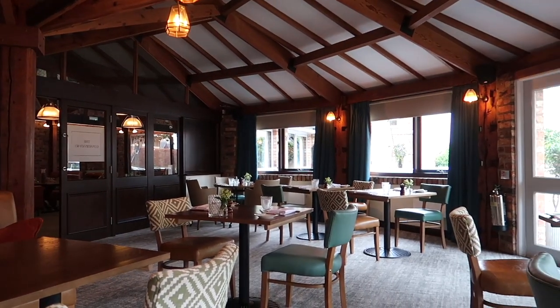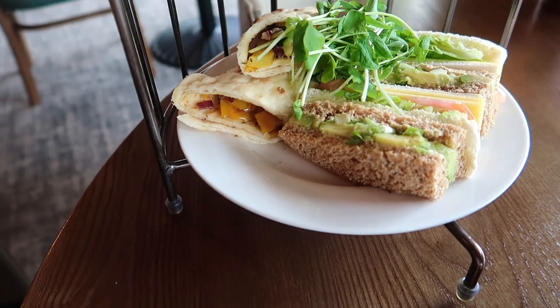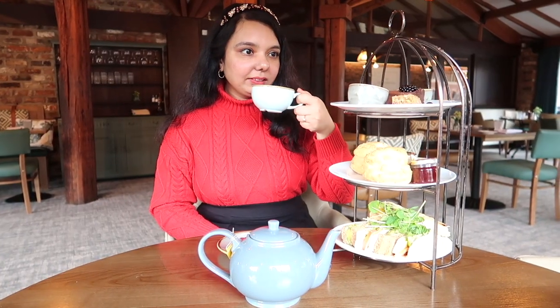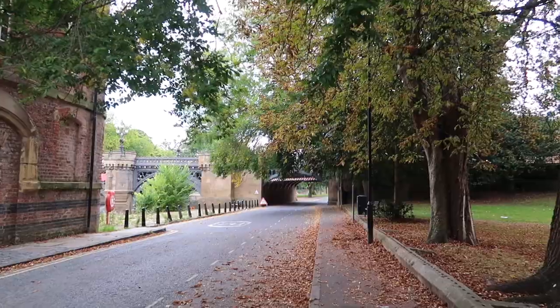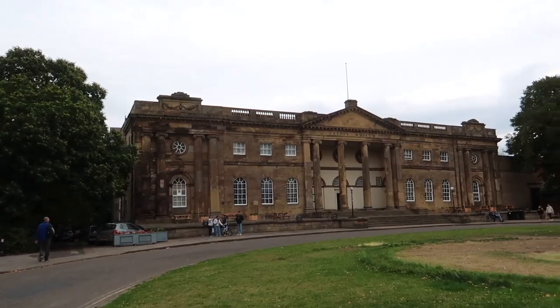This is a historic grade-listed property which serves the best vegan afternoon tea you will ever have. This hotel is centrally located, which means you can walk to all the major landmarks and enjoy what York has to offer.